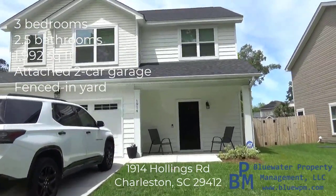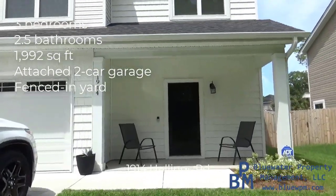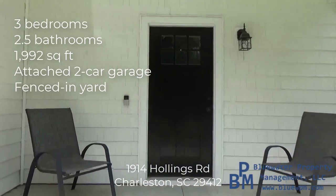Welcome to 1914 Hollings Road here in Charleston, South Carolina — or if you live out here, it's called James Island. So we are on James Island, 29412.